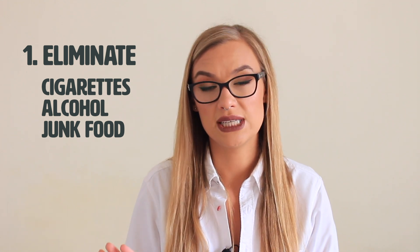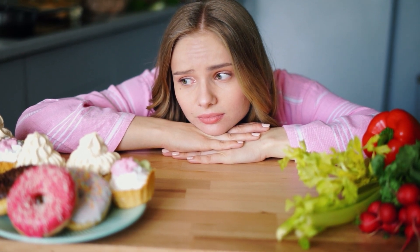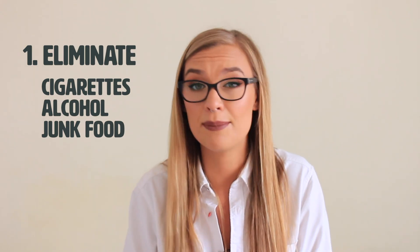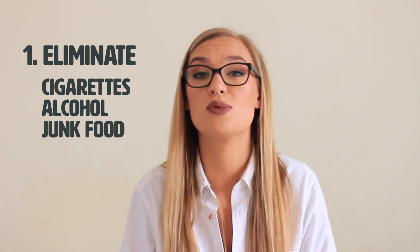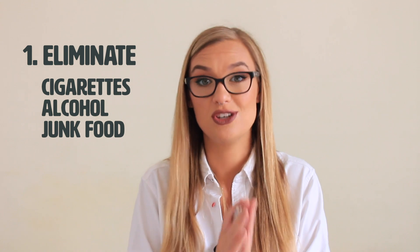The next thing to eliminate is processed food and junk food. I'll talk a little more about diet in one of the next points, but junk food is generally packed with a lot of bad ingredients — preservatives, chemicals, and fake hormones that are put into meat and so on. The best thing to do is to drop junk food.